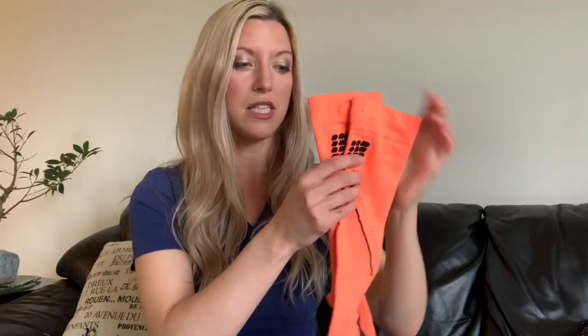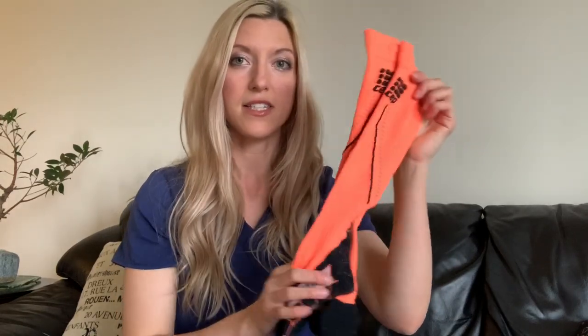My favorite brand of compression socks is called CEP, and this is the original pair I bought. I looked it up — it was back in 2017 and they're still like brand new. I've washed these so many times and this brand has never lost its elasticity. The colors don't fade after multiple washes and it still has the same amount of compression as when they were brand new.